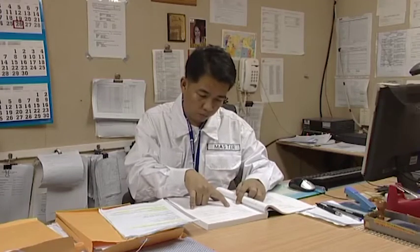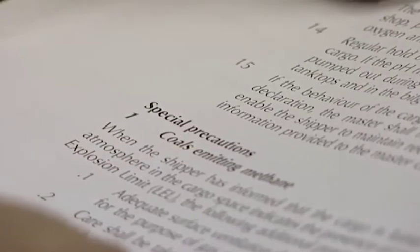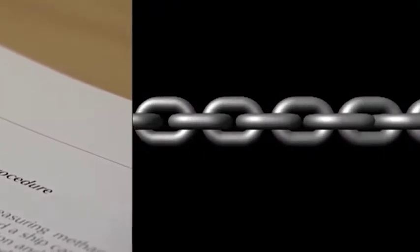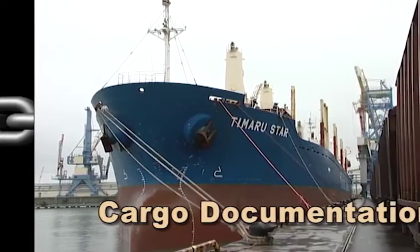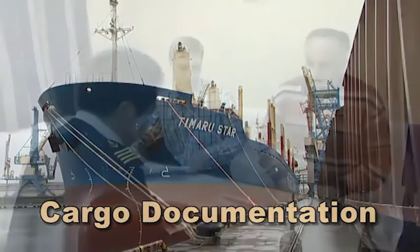Checking the charterer's instructions or preliminary shipping information against the IMSBC Code before arrival at the next loading port is good practice. It allows us to prepare, and it gives us a clear picture as to what we expect to be loading and the information we expect to see in the next link of the chain — the all-important cargo documentation. Upon arrival, it's the shipper's responsibility to produce detailed documents and a declaration that will tell us what we need to know about the acceptability of the cargo.